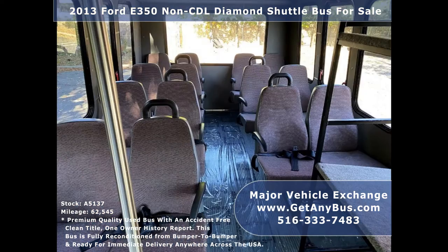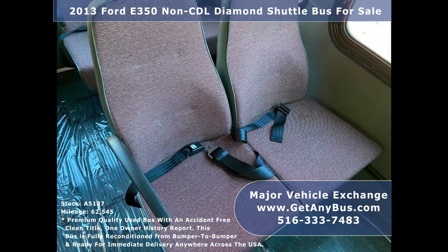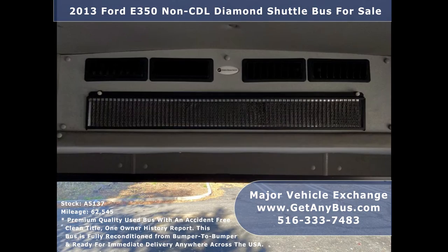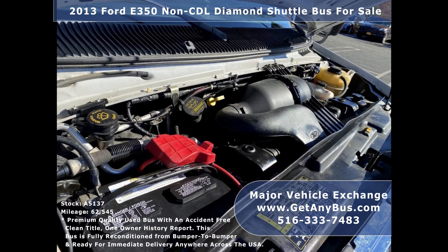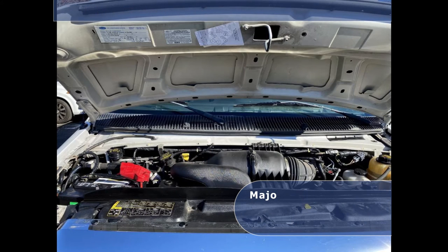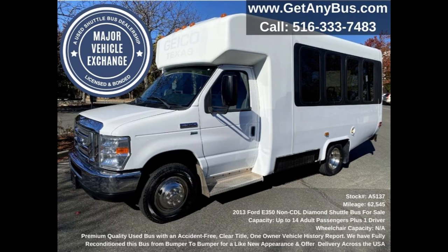Its five-speed automatic transmission with overdrive shifts smoothly without hesitation, and its drivetrain feels like new. It is clean, comfortable, and perfect as a transit shuttle or activity vehicle for church groups, adult daycare, senior centers, transit shuttle operators, conversion teams, and family travel. It has a rugged and dependable 5.4-liter V8 gas engine which delivers superb power and performance.